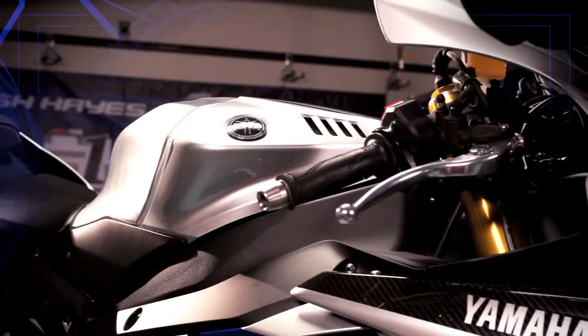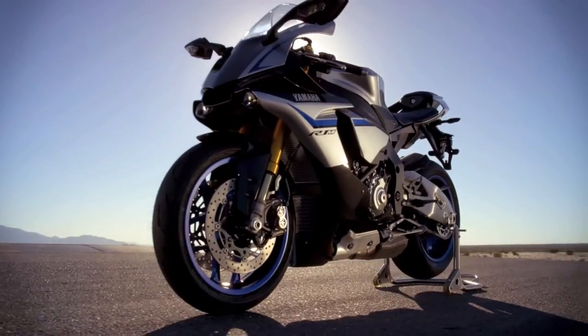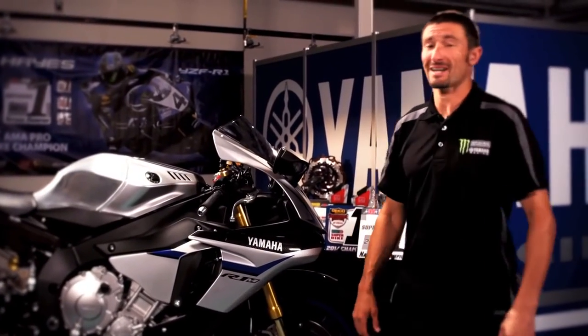Every component, every detail of the R1M has been analyzed, redesigned, and built for speed and nimble handling, plus an exclusive image all its own. This bike is light. And what the engineers came up with for this 2015 cross-plane crankshaft engine, this bike is just plain fast.